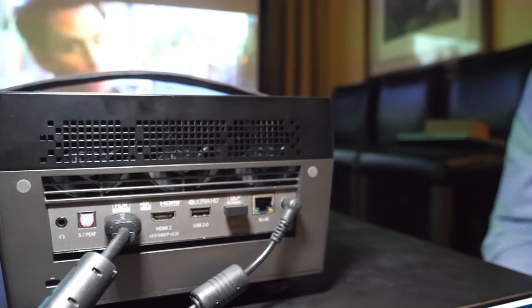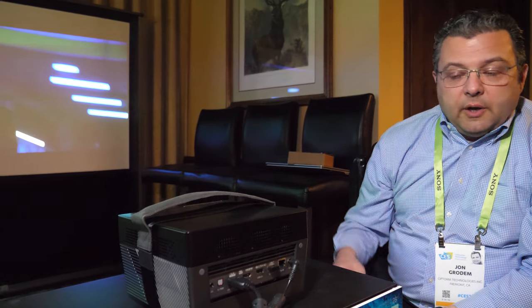We've also got smart functionalities built in. It is Alexa voice ready as well as Google voice. There's a video player system in here based off of an Android operating system.